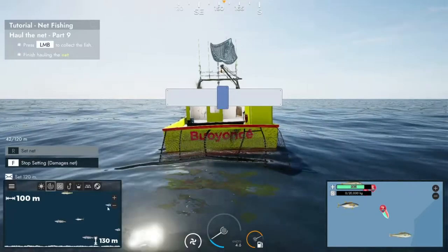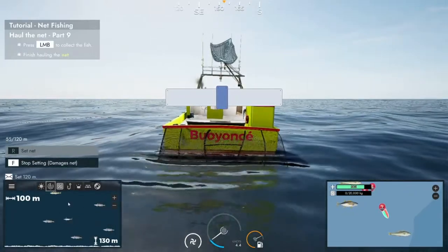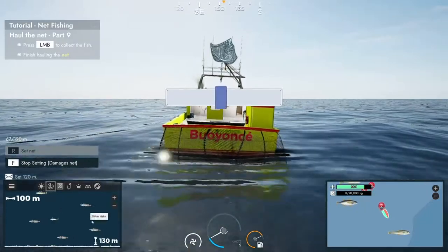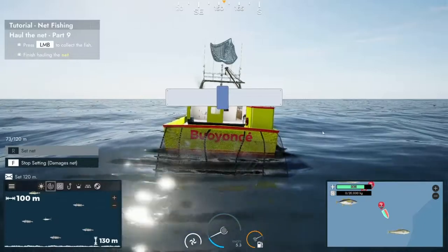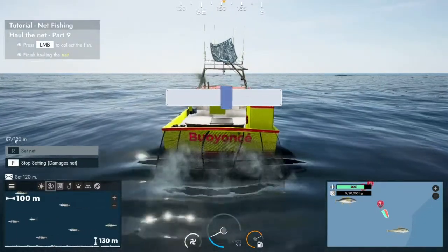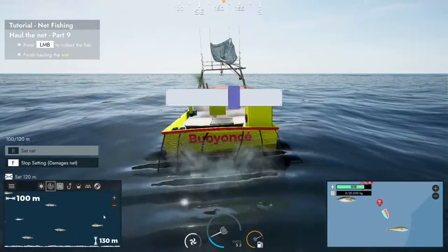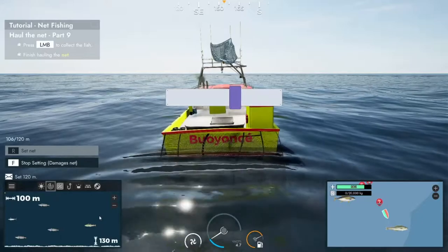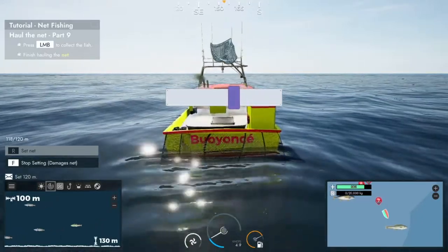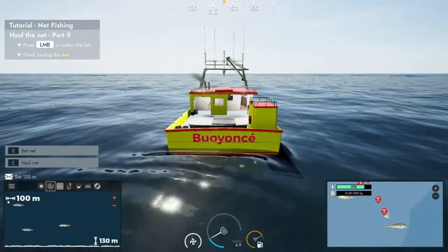This is what we want — loads of different types coming through. Swordfish and tuna I don't think can be caught by the net; I believe it's only your haddocks, silver hakes, and some of the smaller fish. We've got a 120-metre length net, and a lot of fish have been coming through at around 100 metres, so that's quite good. Give it another 100 metres and then we can drop the next one down.